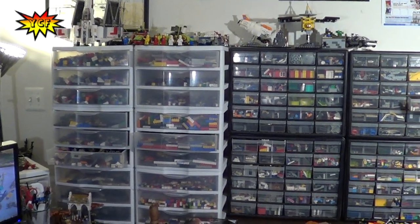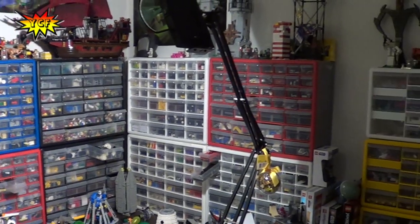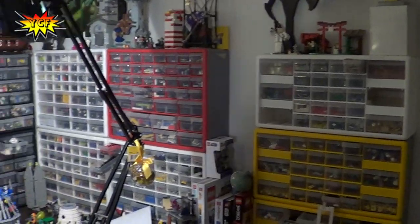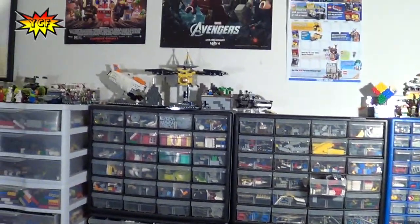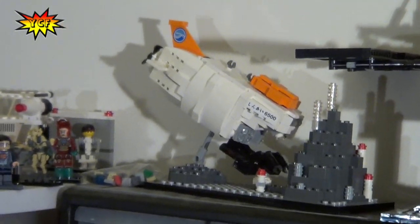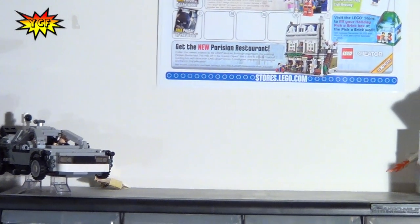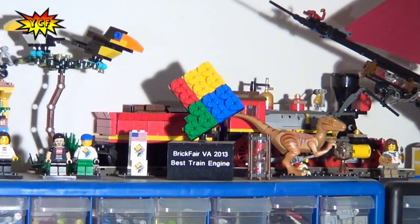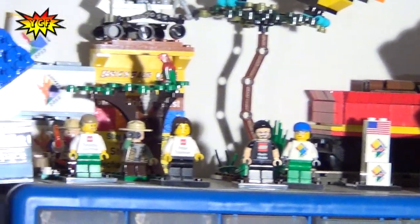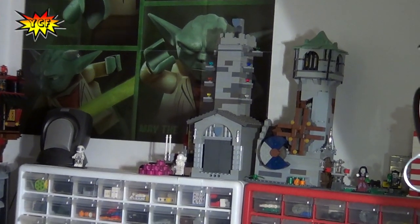Here we are in the studio — and these are acromill cases, just with all of his parts sorted inside. Up top is where each Kuso set is displayed. There's the DeLorean, and then this is where he keeps his rovers — the original and the Lego set that came out. These are actually awards that Steven won at conventions — one for the rover and one for the steam engine.